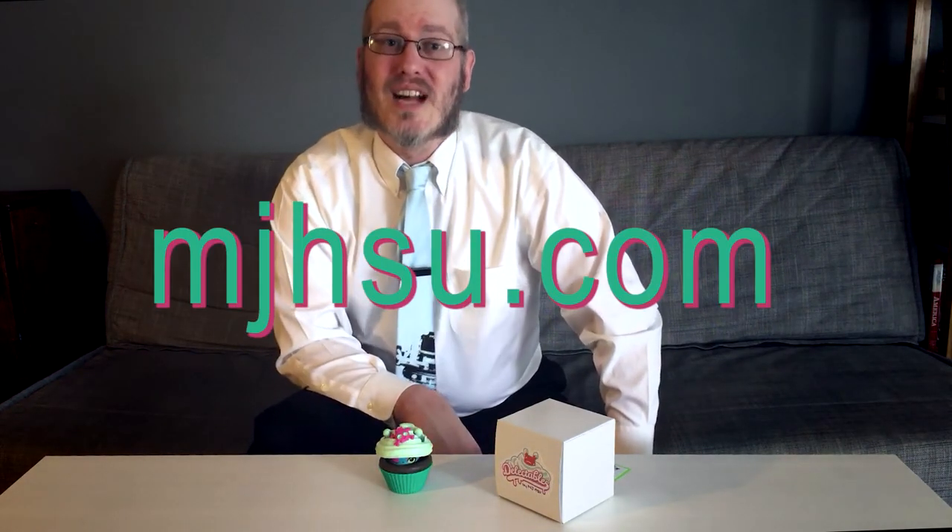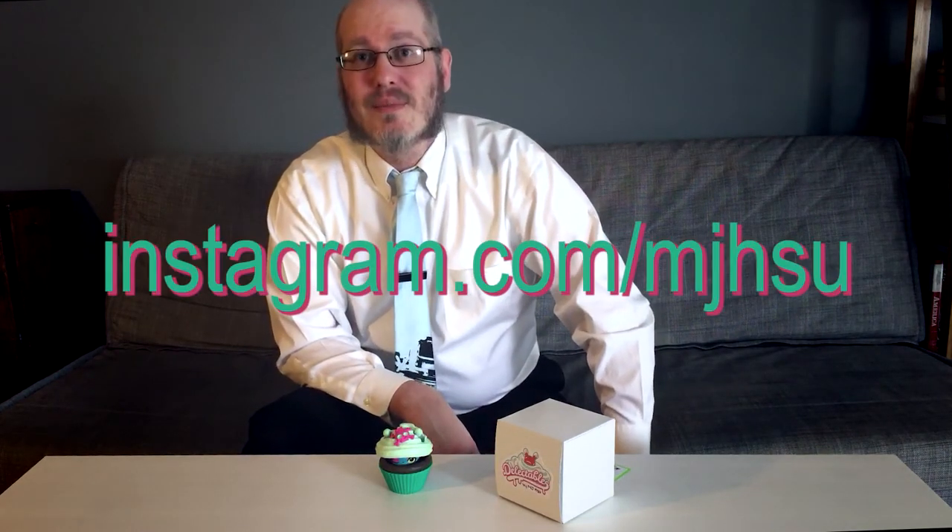Until Kidrobot opts to make a production version of this design — which I think would be a great idea — those interested in obtaining their own Delectables Dunny should visit the artist's website, mjshoe.com, as well as follow her on Instagram under the username mjshoe. Thank you for watching me, Nick Curtis, The Art Toy Advocate.